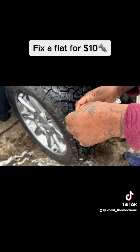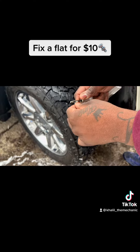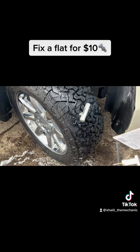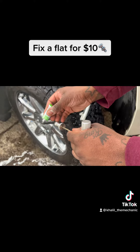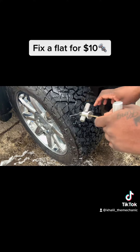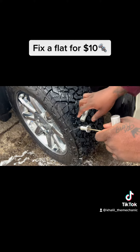Stick the plug right through the hole in the insertion tool, right about in the middle. Get some of this cement on there, then take the reamer out and hurry up and shove the plug in.